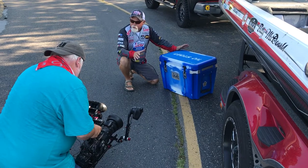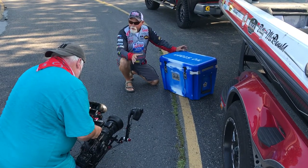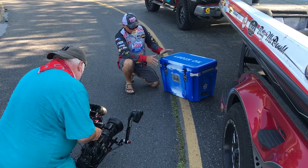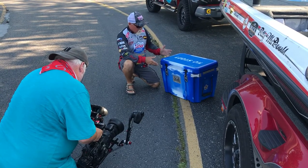Hey guys, there's a lot of cooler options out there on the market, but they are not all created equal. O'Ryan exceeds all of that out there. Orion makes a cooler in any color you want.